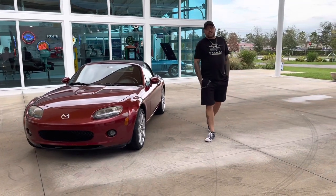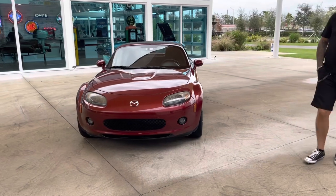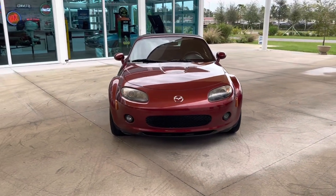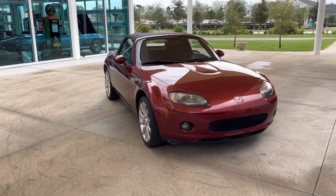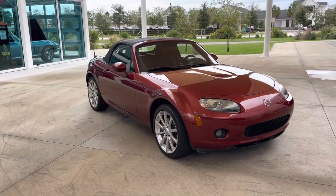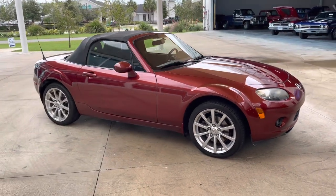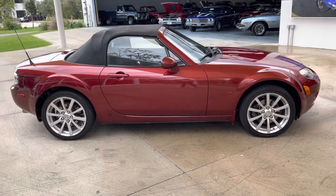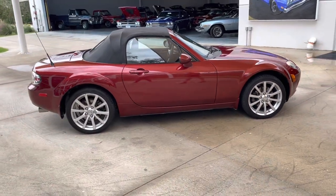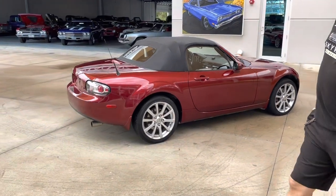Welcome back to Skyway Classics YouTube channel with Shane and Rihanna. Today we're here to show you a 2006 Mazda Miata Roadster convertible. This car has 104,000 miles on it, a nice burgundy exterior with a black cloth interior. It's a five-speed manual transmission — a very fun, very sporty car to enjoy riding around town.